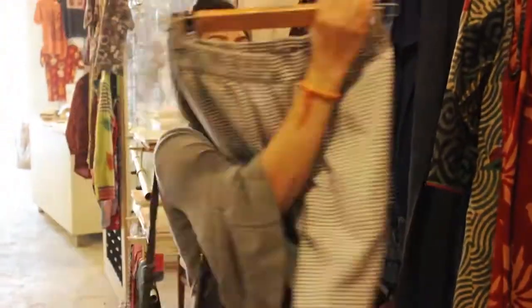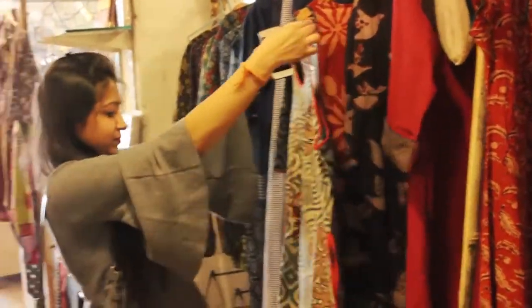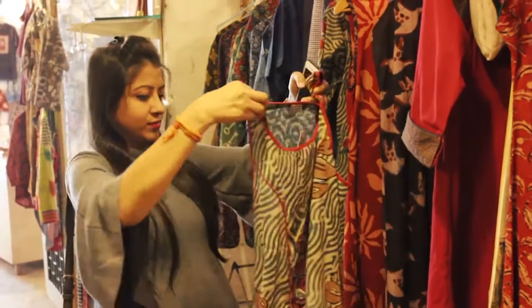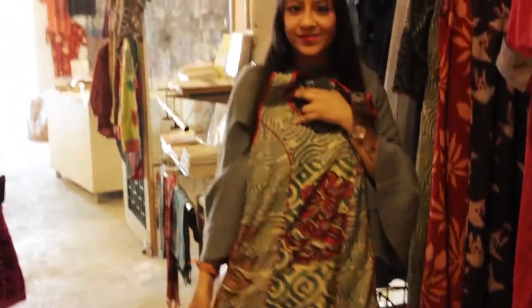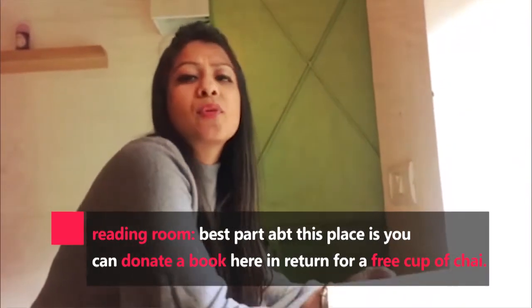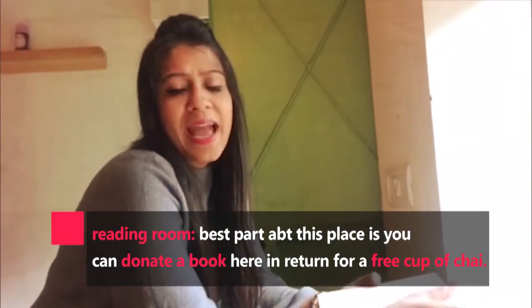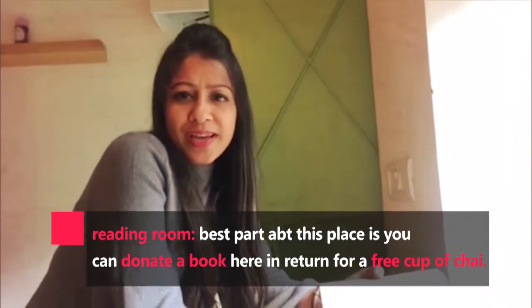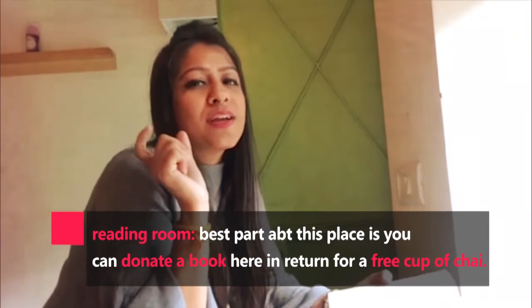You can find your best chai here with your laptop or sketchbooks and just enjoy the peaceful environment. And the best part is you can donate your book in return for a free cup of chai.